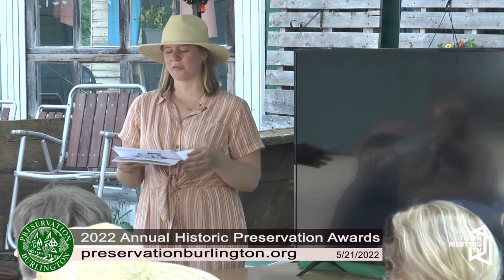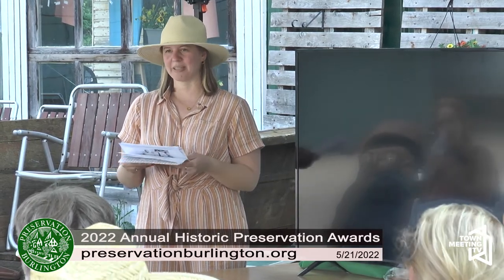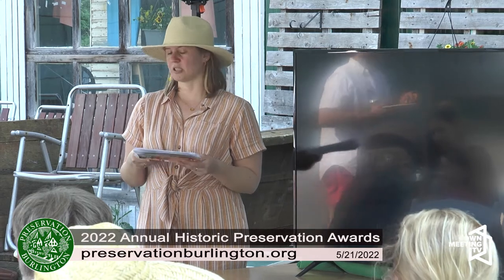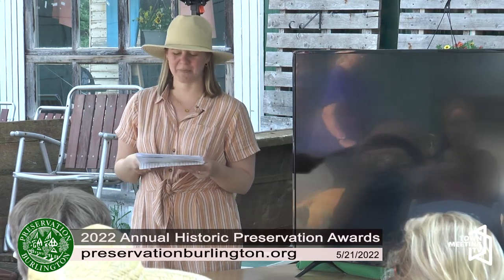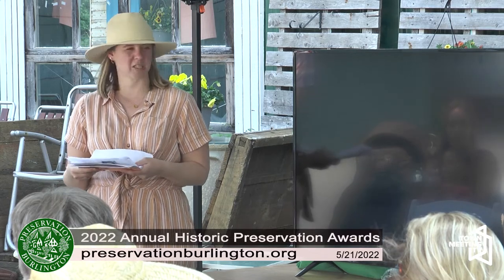In order to be eligible for an award, properties must be located in Burlington and be at least 50 years of age, and projects must have been completed within the three previous calendar years. We also make considerations based on the Secretary of the Interior Standards for Restoration and Rehabilitation.